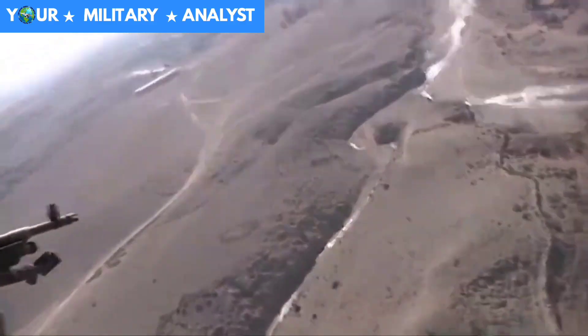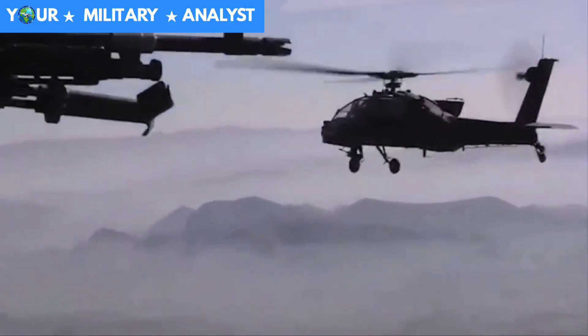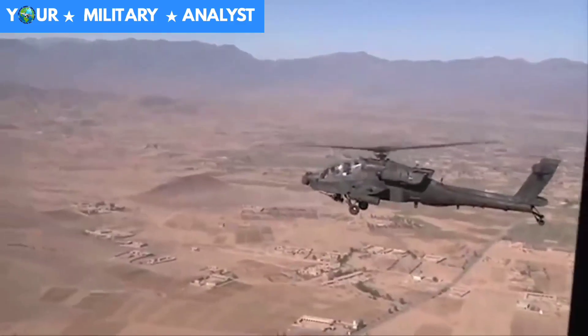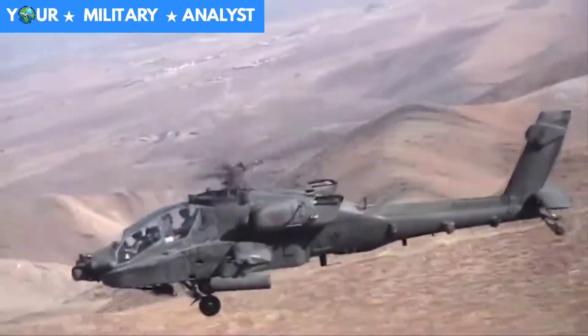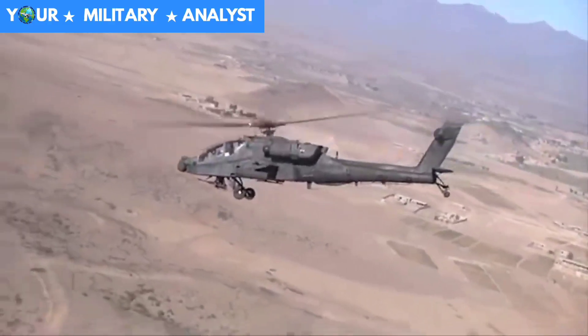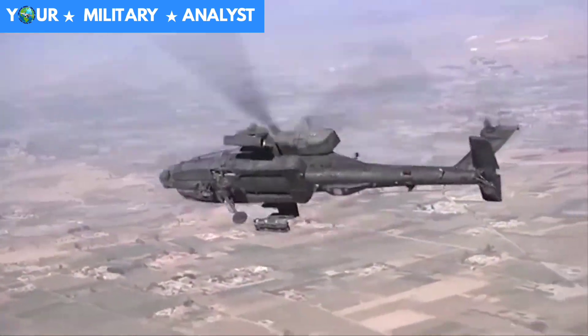The AH-64 Apache represents the backbone of the U.S. Army attack helicopter fleet and a growing number of international defense forces. The AH-64 Apache is an American twin turboshaft attack helicopter with a tailwheel-type landing gear arrangement and a tandem cockpit for a crew of two. It features a nose-mounted sensor suite for target acquisition and night vision systems.